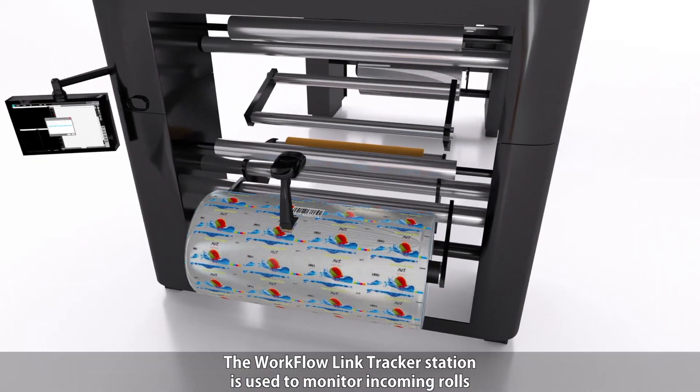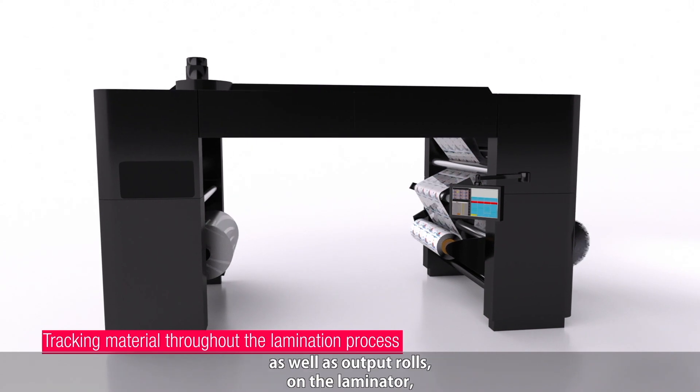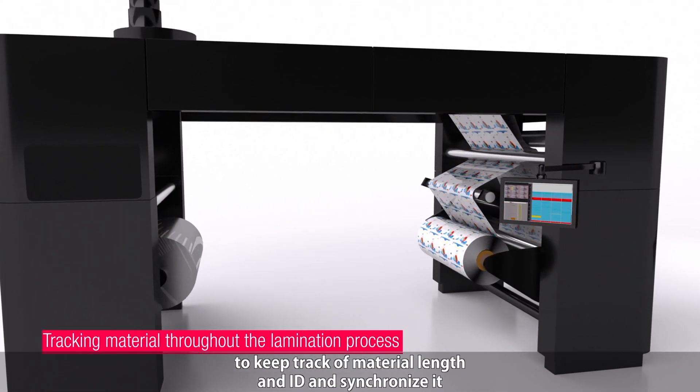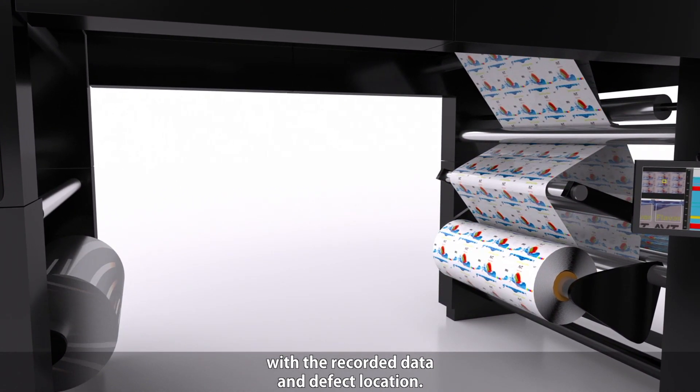The WorkflowLink tracker station is used to monitor incoming rolls as well as output rolls on the laminator, to keep track of material length and ID and synchronize it with the recorded data and defect location.